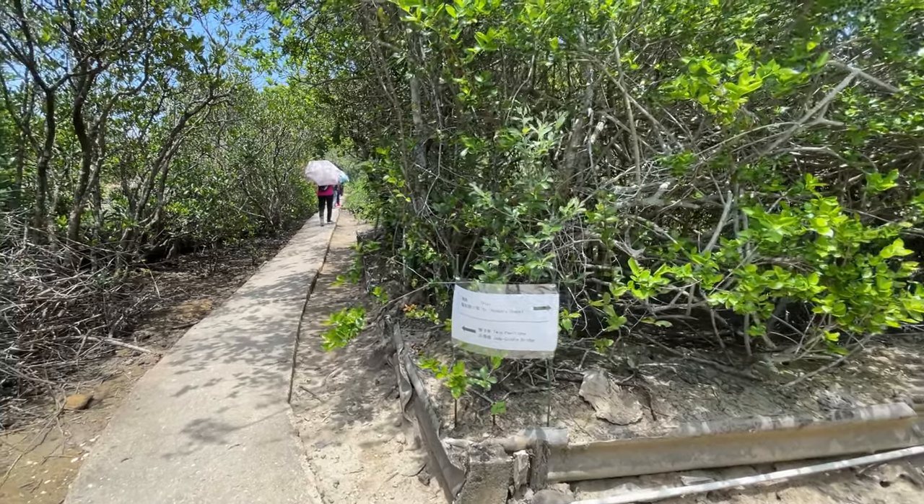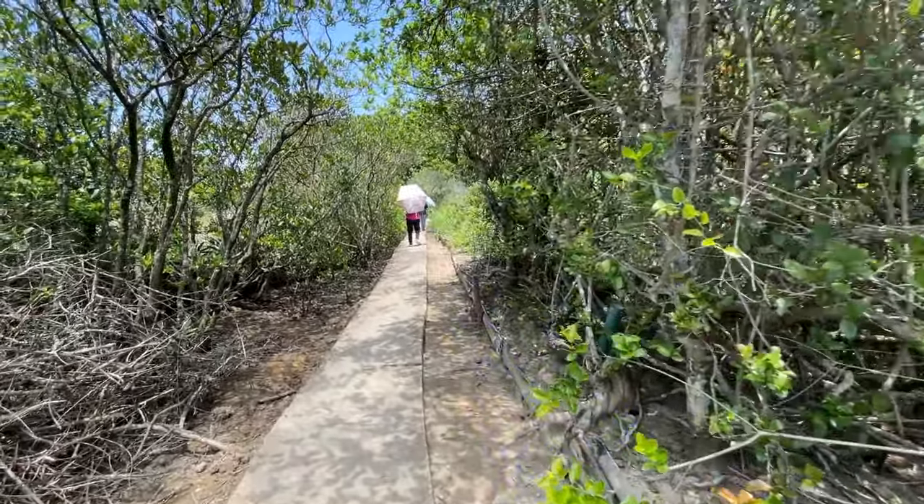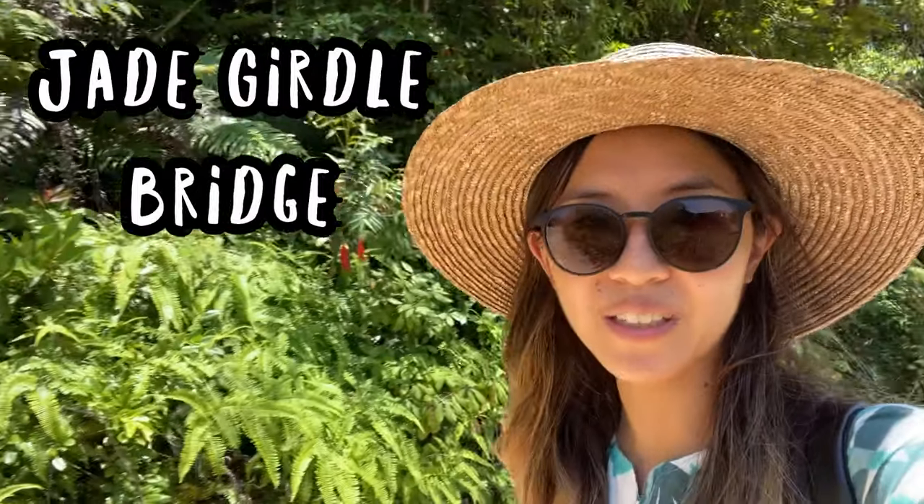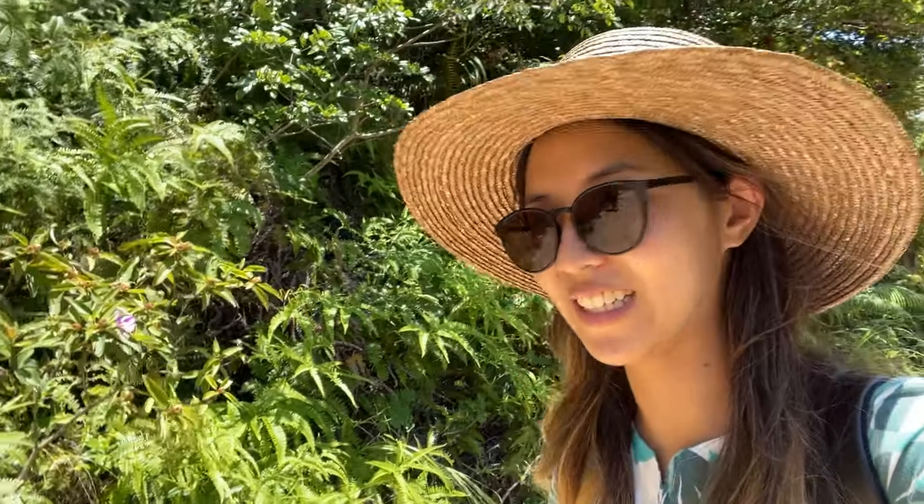After our visit we continued to the east side of the island. From the salt pan we went straight to the Jade Girdle Bridge. This is the bridge that connects Yim Tin Tsai to Kau Sai Chau — pretty cool, even though there's no jade on it whatsoever.